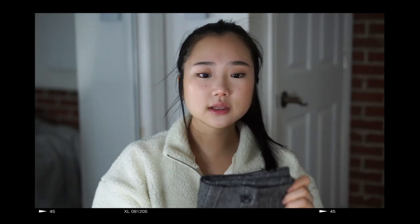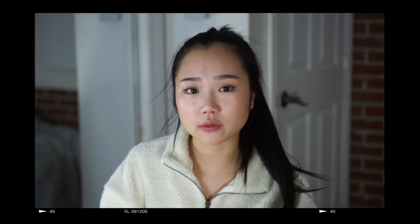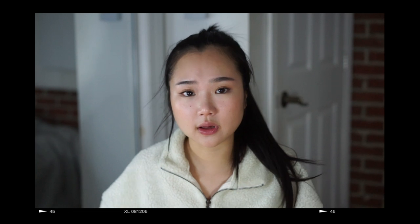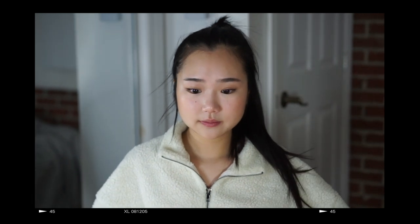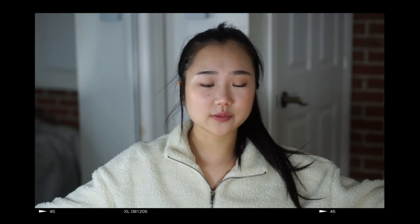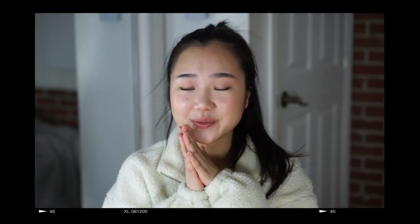I believe that was everything! Let me know down below if any of you guys are doing anything for spring break or for Valentine's Day. If you're not, that's perfectly fine — I'm not doing anything special either, just taking care of myself. I hope you guys enjoyed this video and I will see you guys very very soon. Bye!